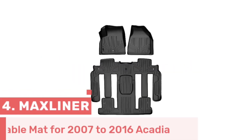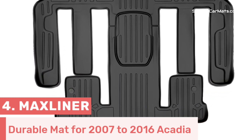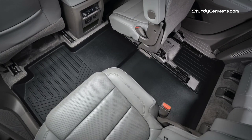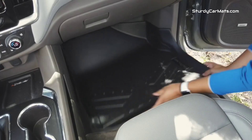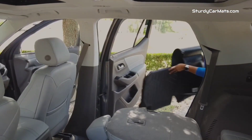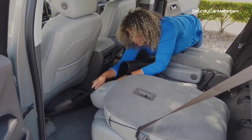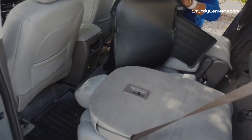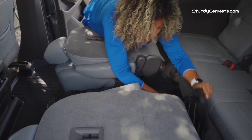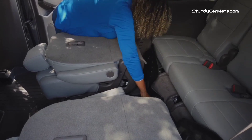Number 4. This floor mat is designed by Max Liner and is specifically designed for the 2007 to 2016 GMC Acadia model. There are grooved, designed surfaces available, so you don't have to worry about liquid spills, as it won't affect your shoes. The custom structure of this mat ensures it perfectly matches the contours of your Acadia, providing maximum coverage for both the front and rear areas. It is an all-weather mat that offers very high protection against spills, dirt, and debris. The curly and raised edges are capable of holding all kinds of spillages within them, and the rubberized nibs on the bottom side prevent sliding, keeping your mat securely in one place.